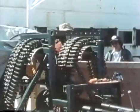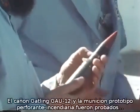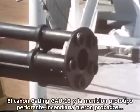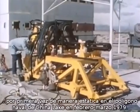The GAU-12U Gatling gun and the prototype armor-piercing incendiary projectile, developed in a parallel program, were first fully static tested at the Naval Weapons Center, China Lake, in February and March 1979.